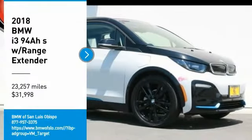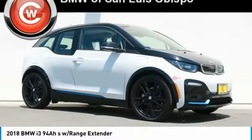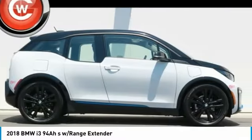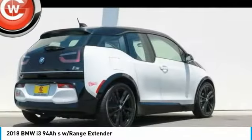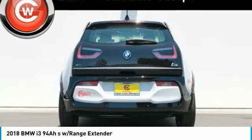Make a great choice today with the 2018 i3. BMW i stands for innovation. With its visionary design, the BMW i3 defines the automobile of tomorrow.